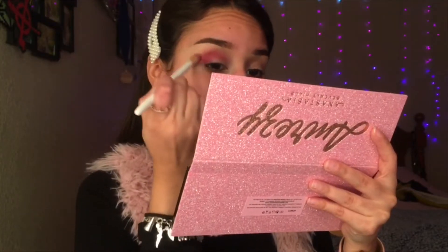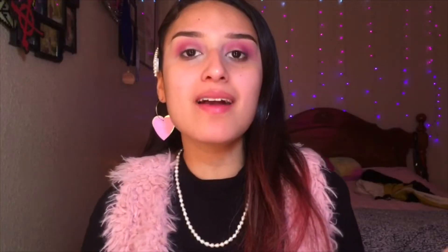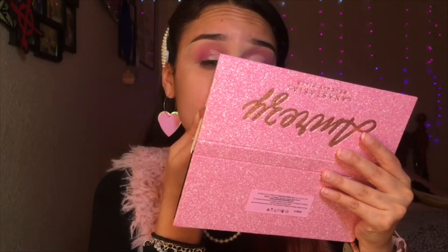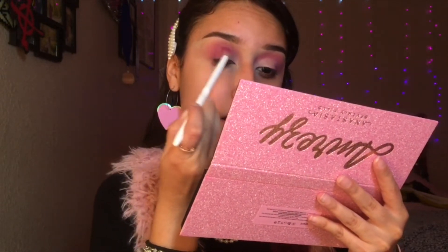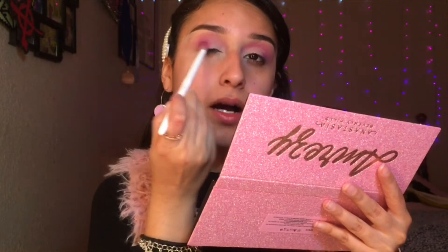It is so pigmented — I don't know why I'm so surprised! I'm gonna go ahead and cut my crease. To cut my crease I am using my Too Faced Born This Way concealer. Then I'm gonna go back with my blending brush and just blend out the back of the crease I just did, because I don't want it to look harsh.